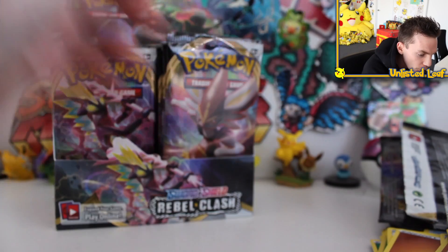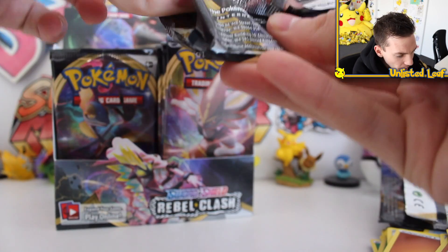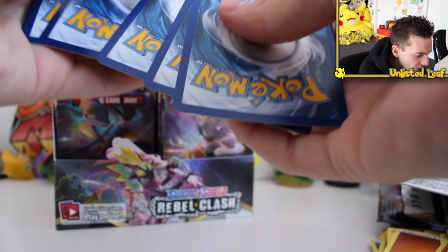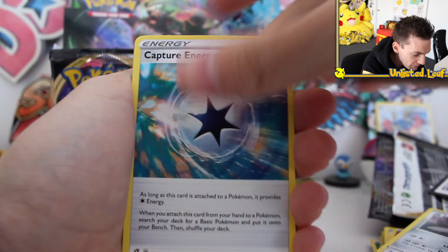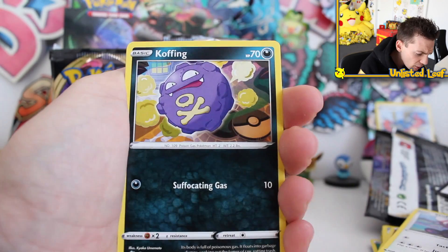Toxtricity this time. I know that's probably a card you guys really want to see. There's Dragapult in the set too. I think Sonia Full Art is a card that a lot of people want to see as well, so maybe we'll go after a couple of Trainer Full Arts, seeing as there are a lot of valuable ones.